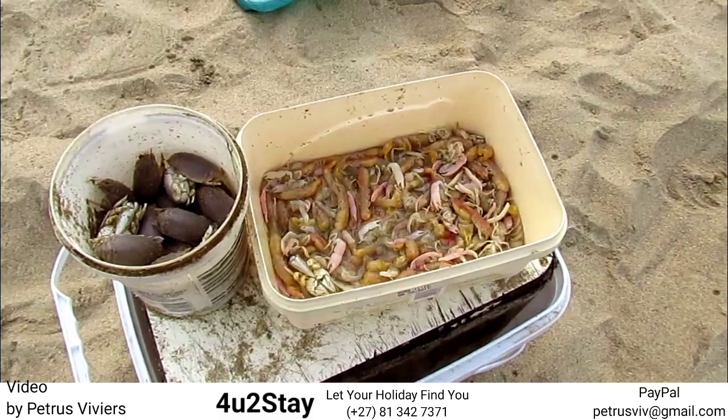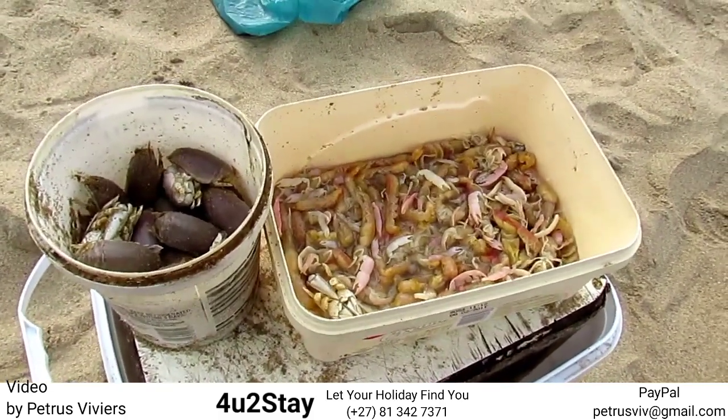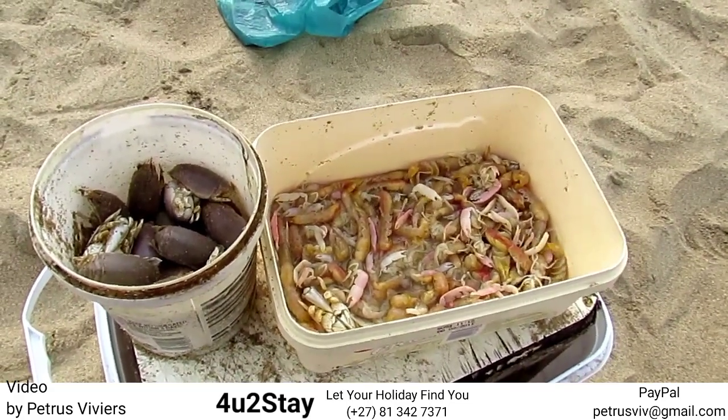This is how people get the Crackers prawn fresh all the way from Durban to St Lucia. It will work the same from Richards Bay — just a little bit of sea water.